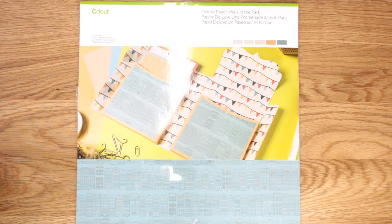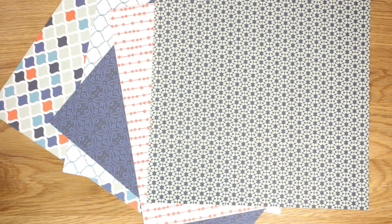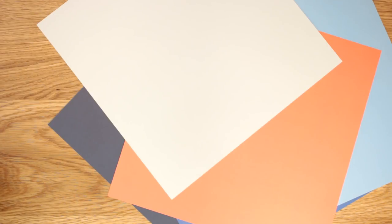I picked up a new paper pack - the Deluxe Paper Sampler Pack 'Walk in the Park'. Some really beautiful papers in there - you get 10 sheets of 12 by 12 pattern paper, five different designs, two of each. Each sheet has a pattern side and a plain side. I also picked up the Deluxe Paper Set 'Moroccan' - once again five designs, 10 sheets all 12 by 12, with a pattern side and a plain side.